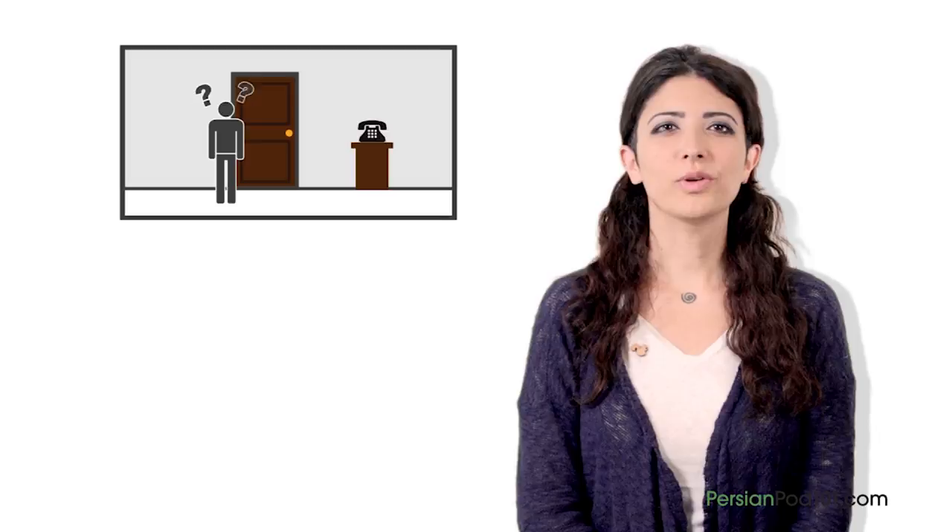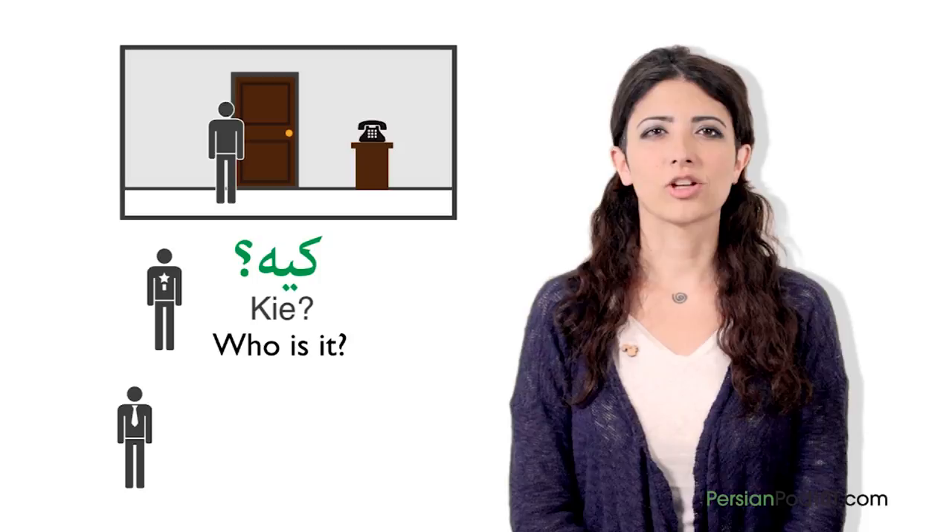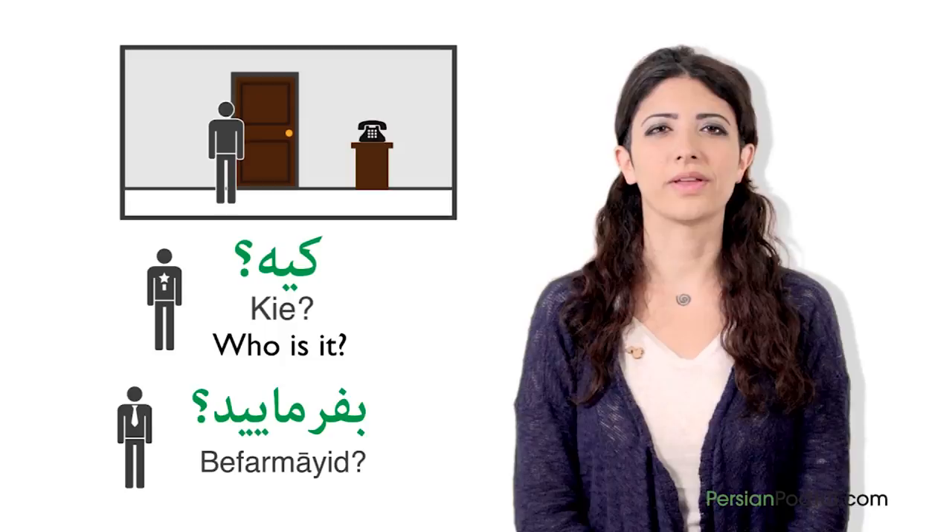Now it's time for Anita's advice. If someone you didn't expect is knocking at your door in Iran, the common question you can ask is ki e — 'who is it?' in a natural way. But to be really polite, it is common to just say befarmait. This works both when someone knocks and when they call. In this lesson we learned how to correctly use the word for 'who' — ki — in Persian and its variations. The next lesson will be our last of this absolute beginner series, dealing with the last common question word: why.